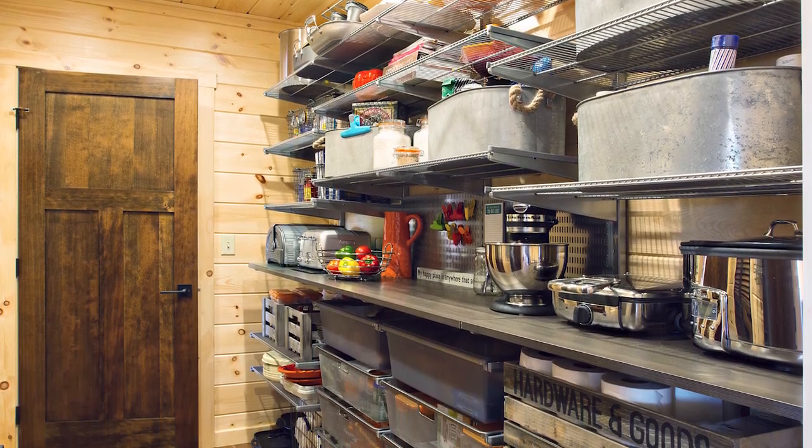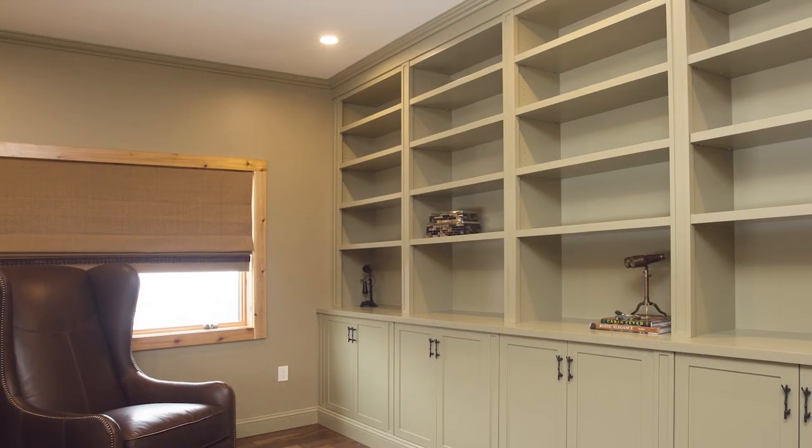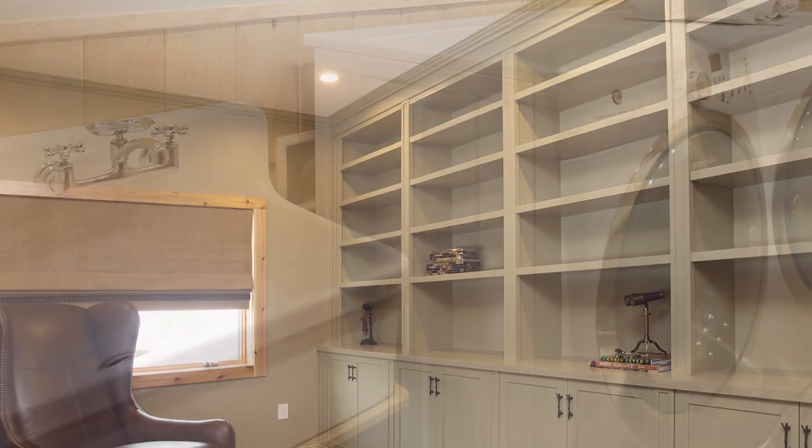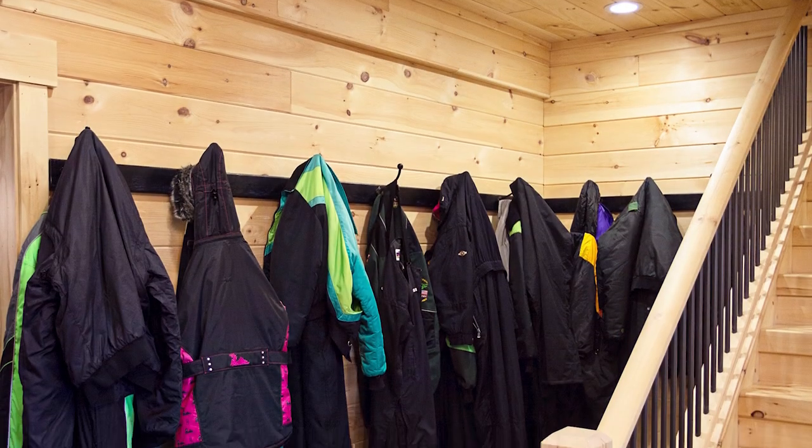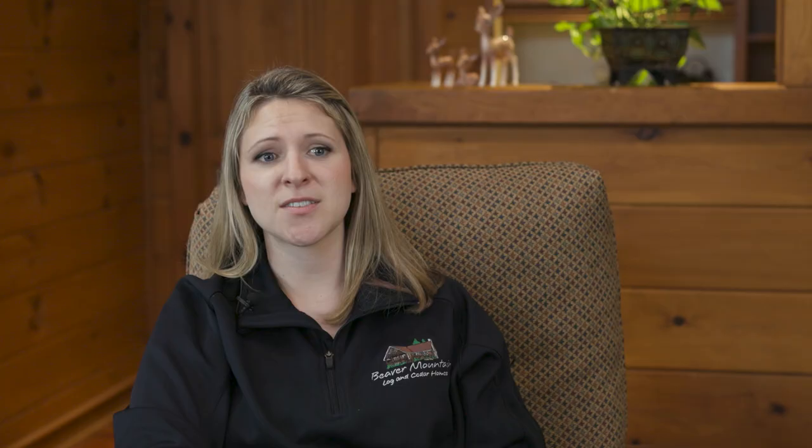When designing your home, put some thought into storage spaces as well as organizational spaces. If you need a walk-in pantry, a large coat closet, a large laundry room, or above-garage storage, those are great options and we're happy to work that into your design.